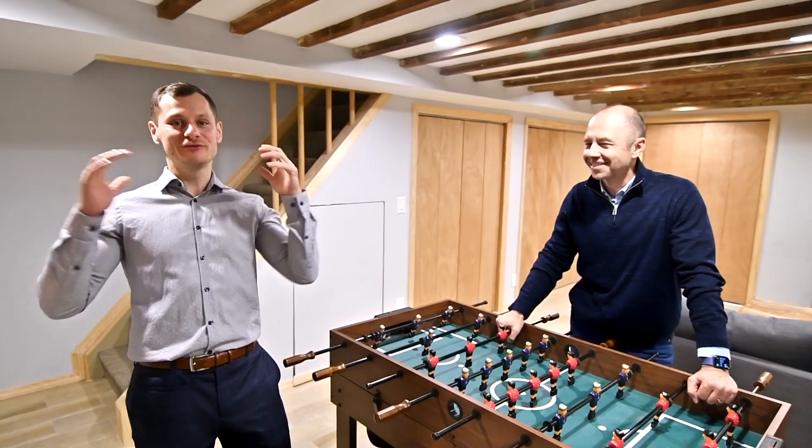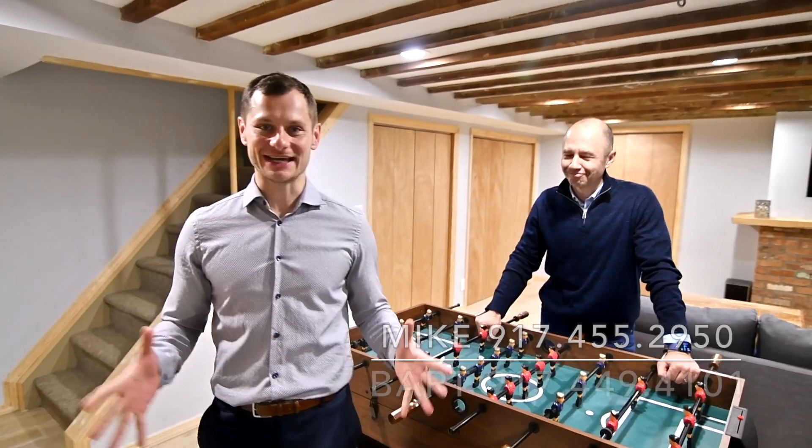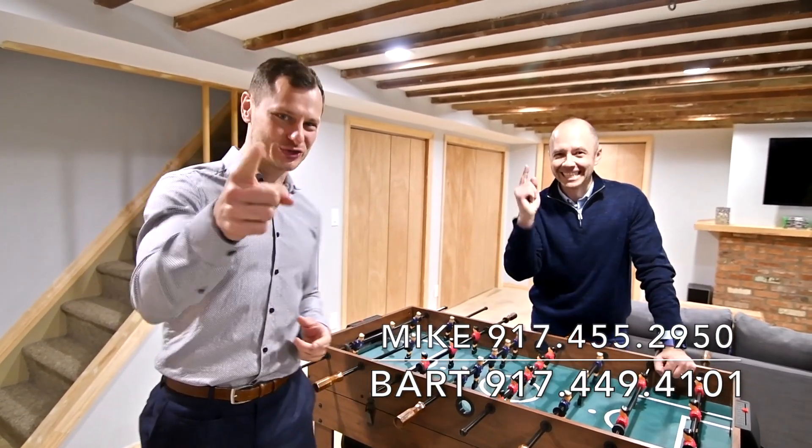Guys, if you love this home, don't hesitate. Just give us a call for your private viewing today. Good day!